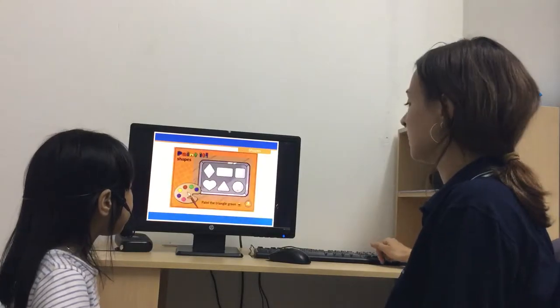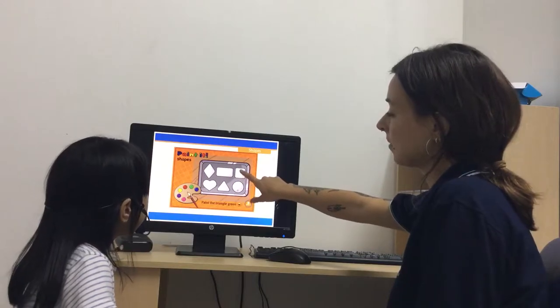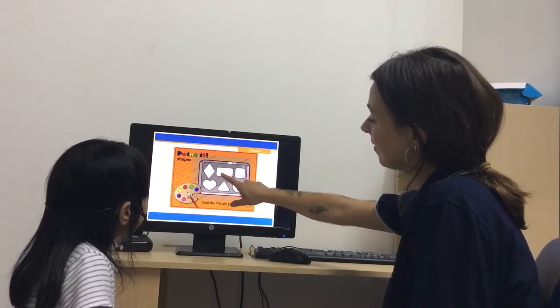Good job. What shape is this? Circle. And? Square. Triangle. Good job. Heart. Rectangle. Excellent.